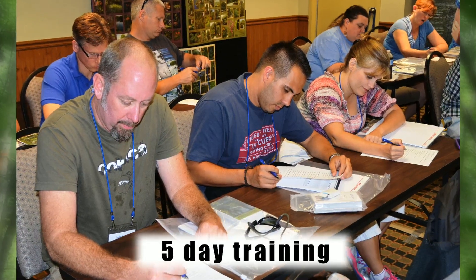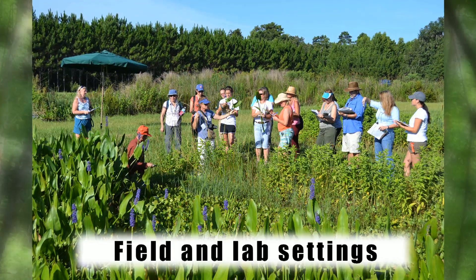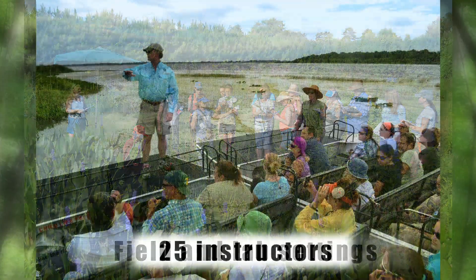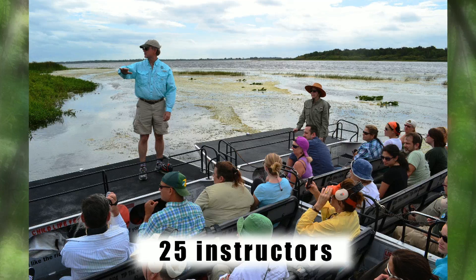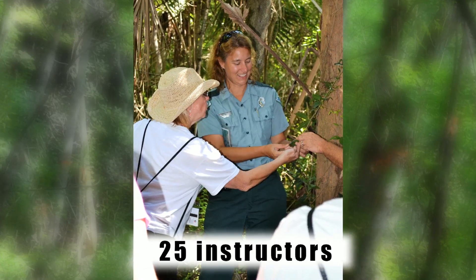Plant Camp is divided into five days of training with hands-on instruction in field and laboratory settings. More than 25 instructors, many recognized as leaders in their fields of expertise, participate in Plant Camp.